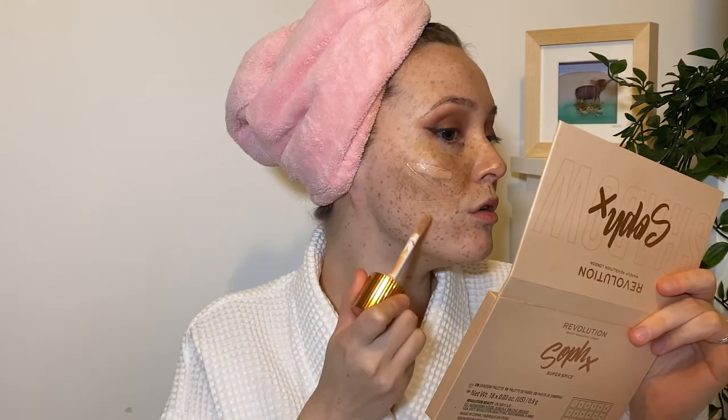Next up is the Charlotte Tilbury Hollywood Flawless Filter. A number of people I watch on YouTube have influenced me to buy this, but I believe the first person was also Jamie Genevieve. She's used this for ages, using it as a base under makeup or on no-makeup makeup days. I'm going to use this as the majority of my base and add another foundation on top — I've been doing this recently and I think it looks quite nice.